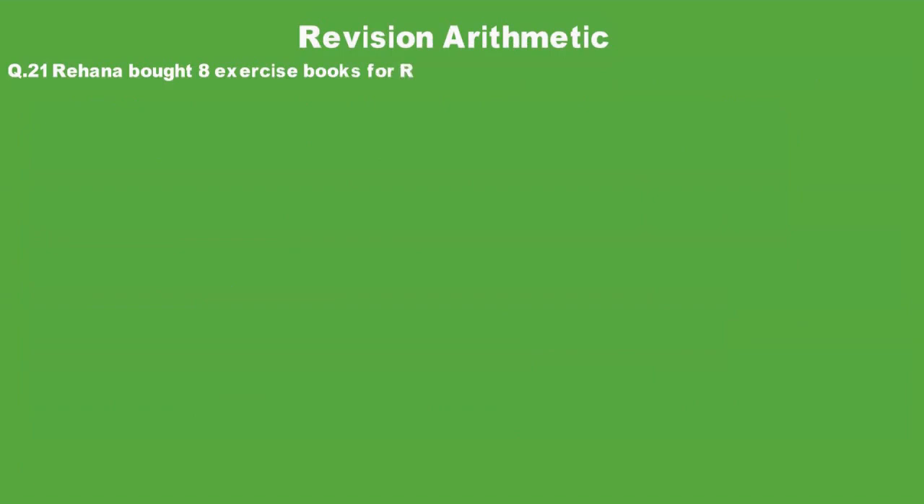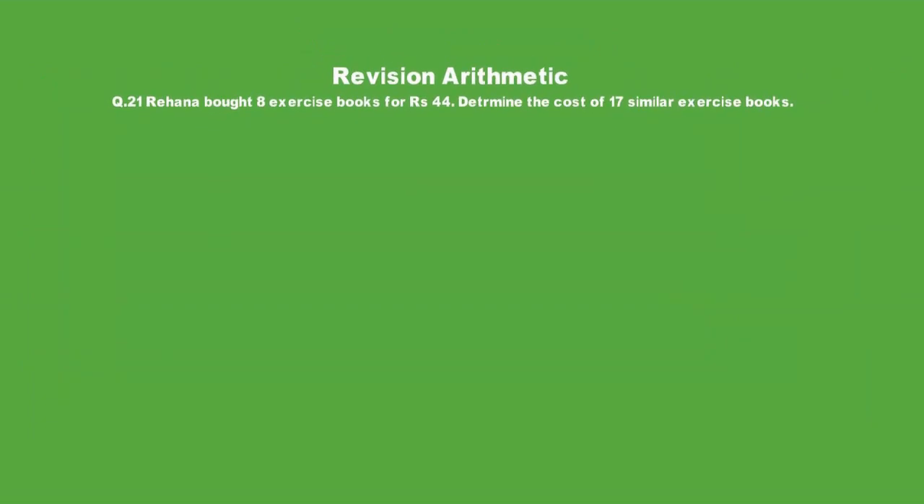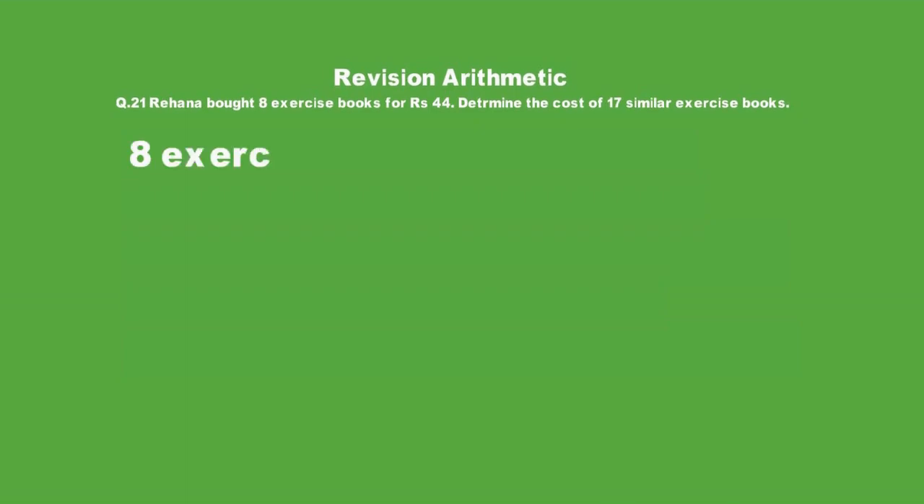Question 21: Rehanna bought 8 exercise books for 44 rupees. Determine the cost of 17 similar exercise books. This question is very easy.